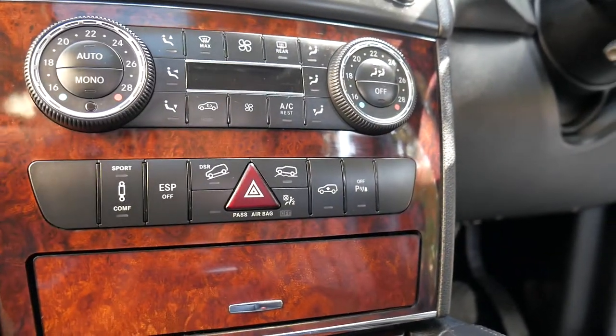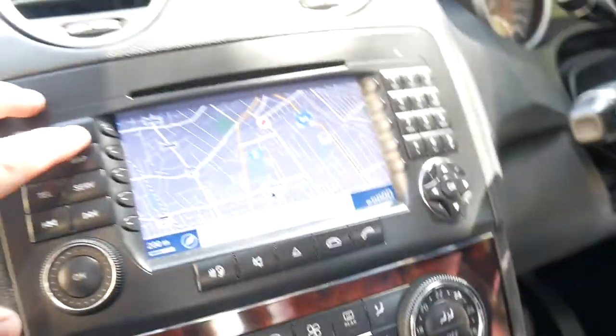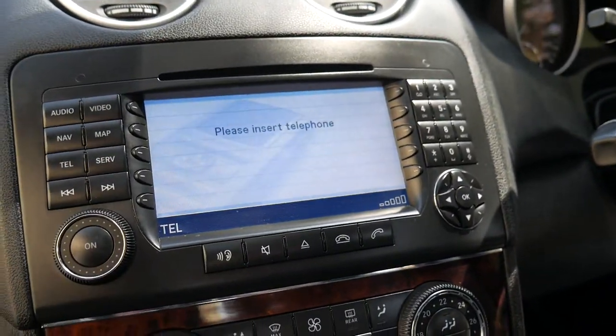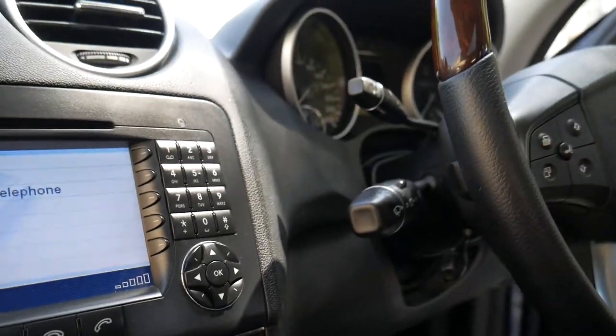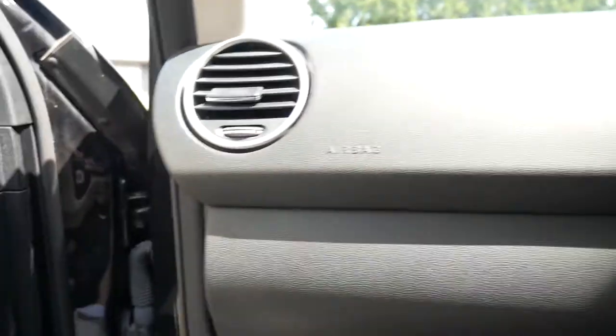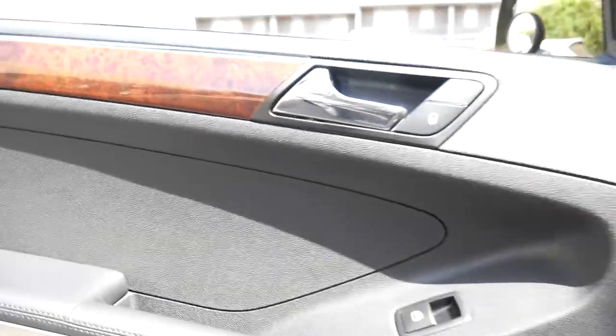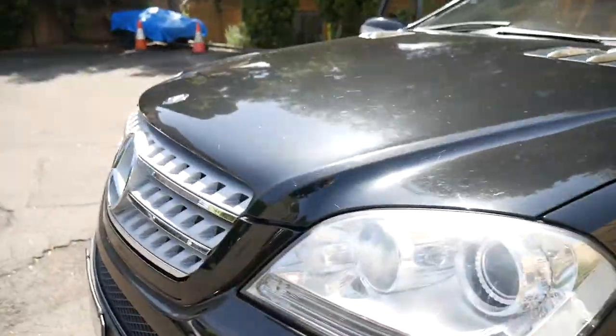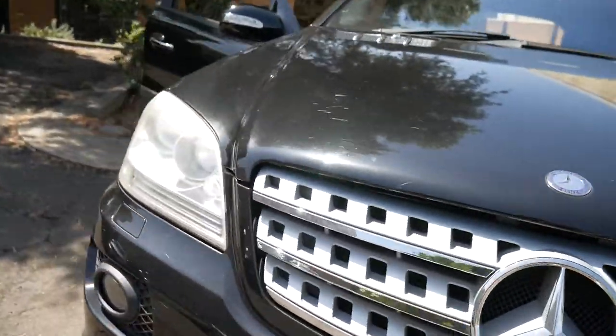Dual zone climate control air con. You've obviously got your map, you've got your phone — you can plug a phone in but you do need to buy an adapter. Your limiter, which means that you can set the speed, and your cruise control. Harman Kardon sound, and what a lovely package this is. A black on black ML500 luxury is pretty special.